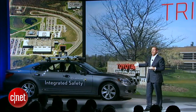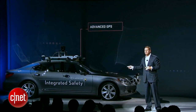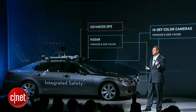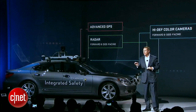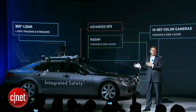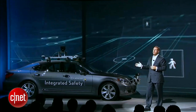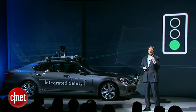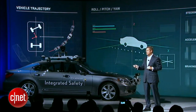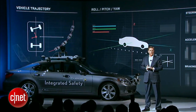This LS hybrid is just one example of the areas we're exploring at Trina. It's fitted with advanced GPS, forward and side-facing radars, high-definition color cameras, 360-degree laser tracking, gyroscope, and accelerometer, among many other sensor components. Our goal is a system that constantly perceives, processes, and responds to its surroundings — one that scans the movement of objects around it, identifies a green light from a red light, and measures the trajectory, roll, pitch, and yaw of the vehicle as it steers, accelerates, and brakes along the most efficient route to its programmed destination.